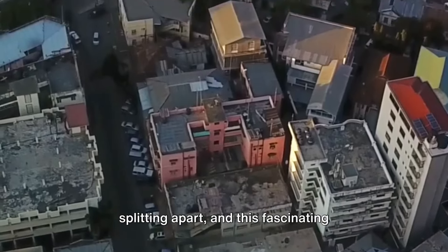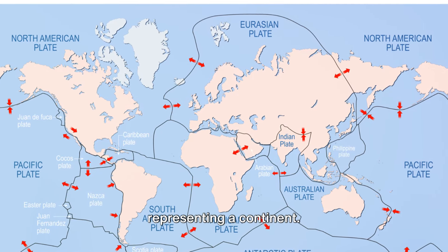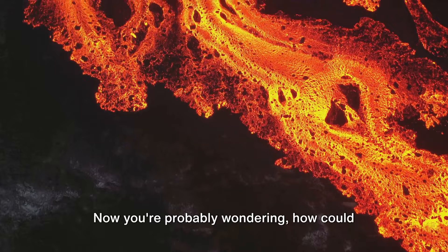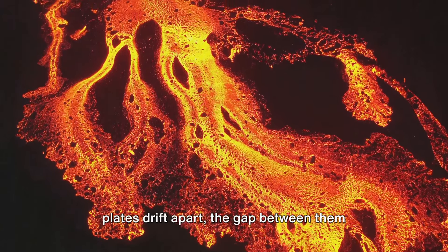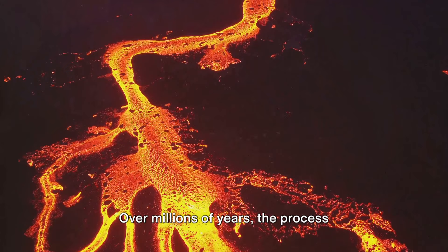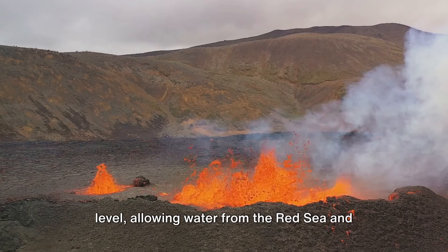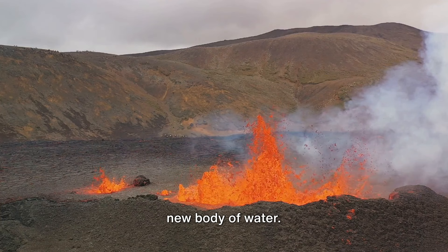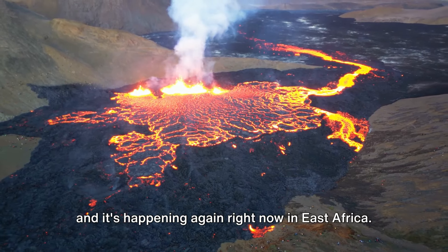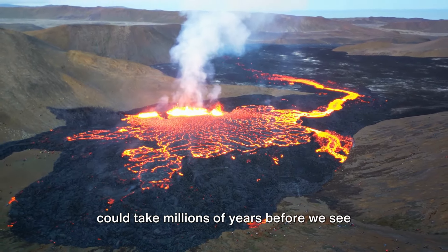The continent of Africa is splitting apart, and this fascinating geological event could lead to the birth of an entirely new ocean. As these tectonic plates drift apart, the gap between them fills with magma from deep within the Earth's mantle. This magma cools and solidifies, forming new crust. Over millions of years the process repeats, causing the rift to widen and deepen. Eventually, the land will sink below sea level, allowing water from the Red Sea and the Indian Ocean to flood in and create a new body of water. The Red Sea was born this way around 30 million years ago, and it's happening again right now in East Africa. But don't pack your swimsuits just yet — this process is incredibly slow, and it could take millions of years before we see the East African Ocean.